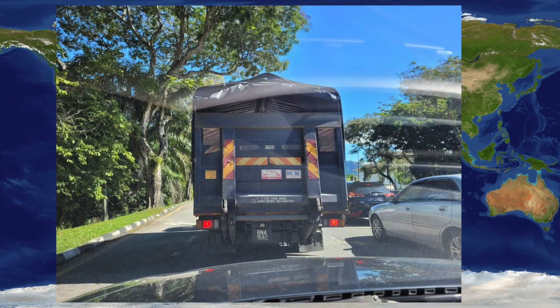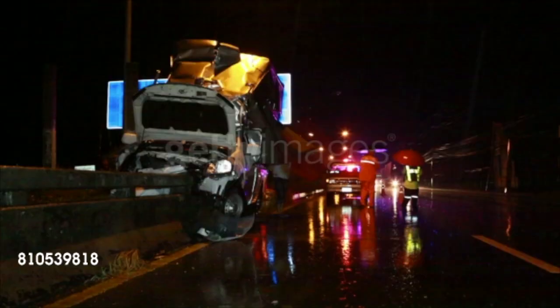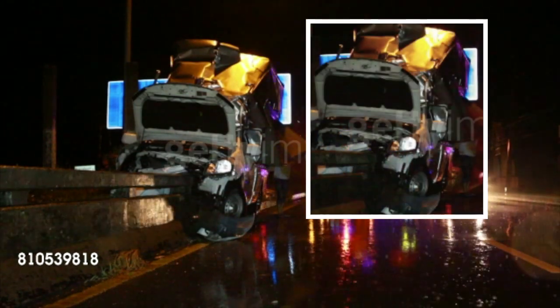This picture was taken during our research around town. We found that many lorries have very small lights. This is a video of an accident that occurred because the driver couldn't see what's ahead of him and fell asleep on the road.